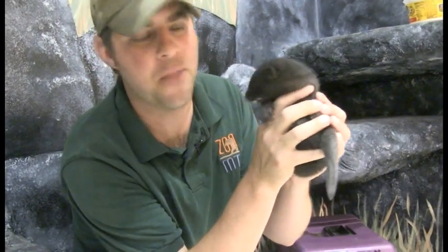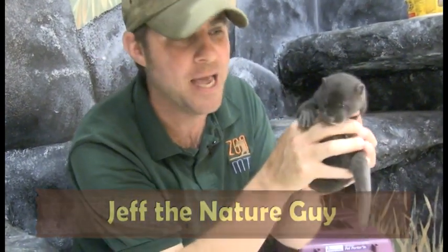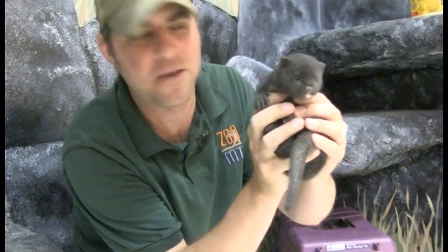Hey guys, Jeff the Nature Guy, and look at this — does it get any cuter than that? This is Ivy, guys. Ivy is what we call a North American mink. Obviously she's a baby; she's only about a month and a couple weeks old.